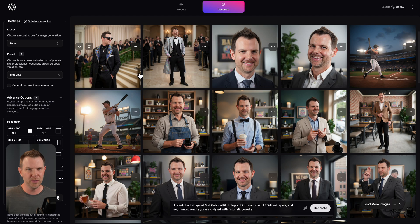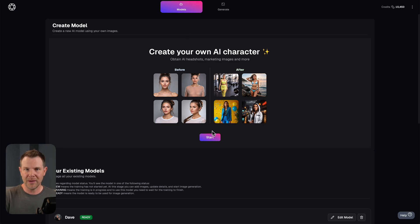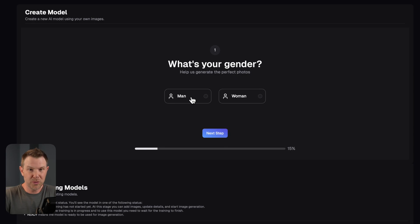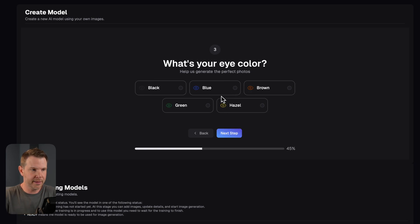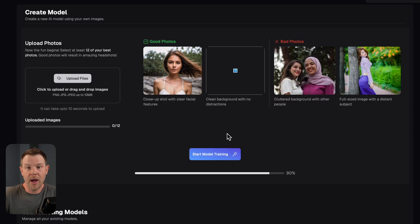Let me show you how to create your own model — it's really easy. In the models section, you hit the start button, choose whether you're creating a model of a man or a woman, set the age of the person, choose their eye color, set their ethnicity, and give your model a name. Then you upload your photos. You need at least 12 images — generally close-up shots with no other people in the background. That's the trickiest part since most people have photos with others in them. After uploading, start the model training. It takes about 30 minutes and they'll email you when it's ready.